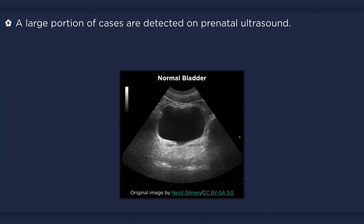Posterior urethral valves. It is the most common cause of urinary obstruction in male infants and can lead to renal failure.